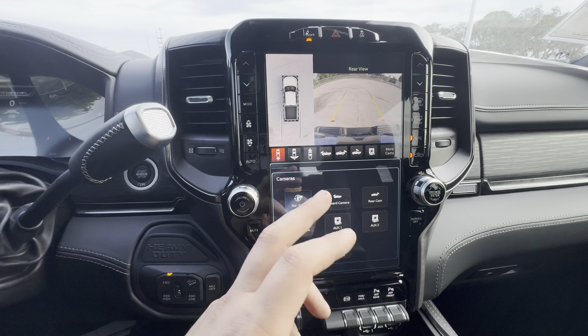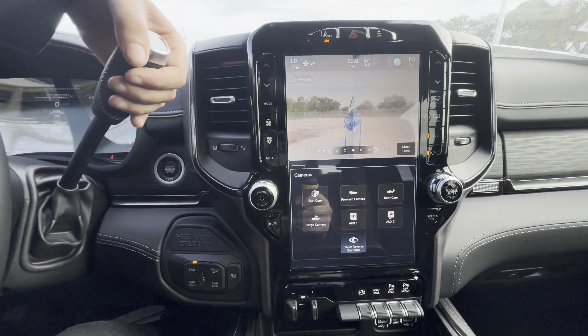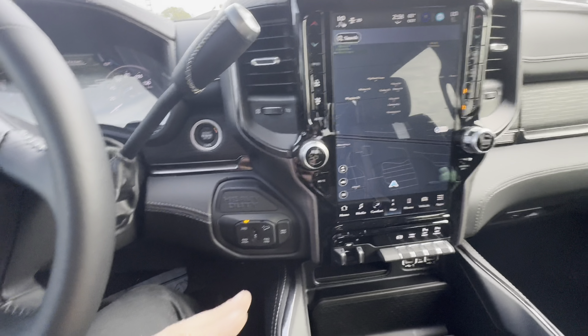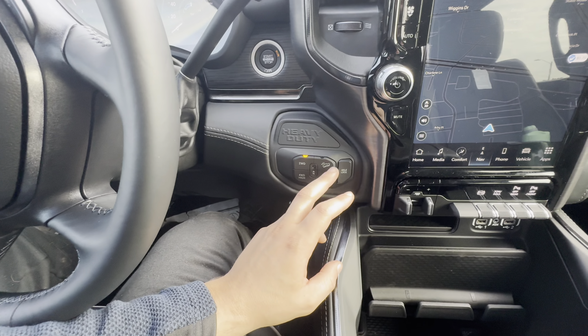Let's check out the trailer reverse guidance — you can see everything on the left and right side to help park your trailer if need be. Returning to the map, four-wheel drive information is on the left side. No four-wheel drive auto — we get two-high, four-high, and four-low.